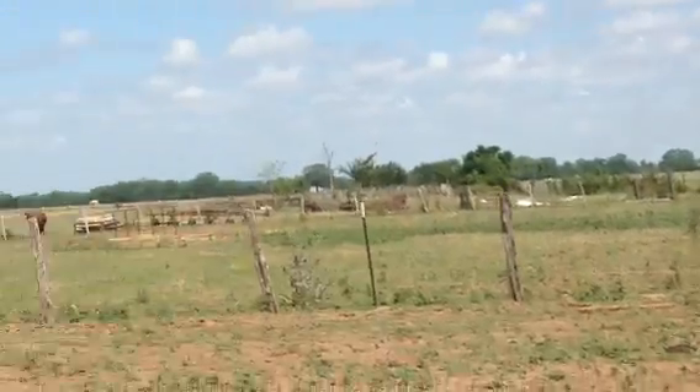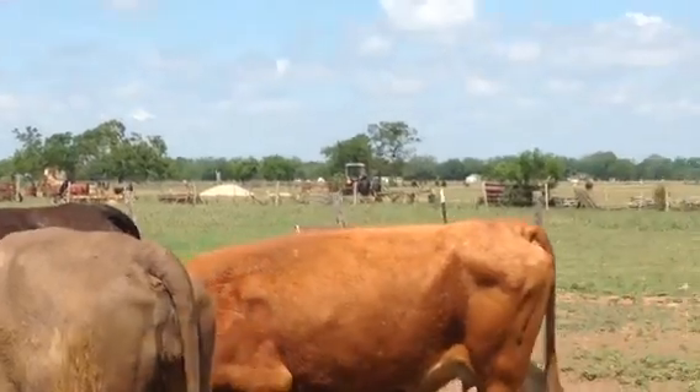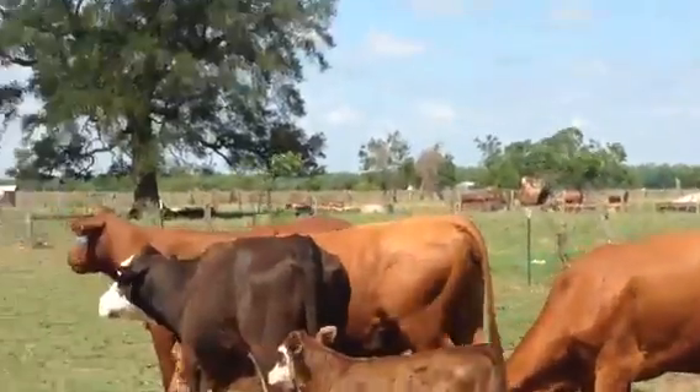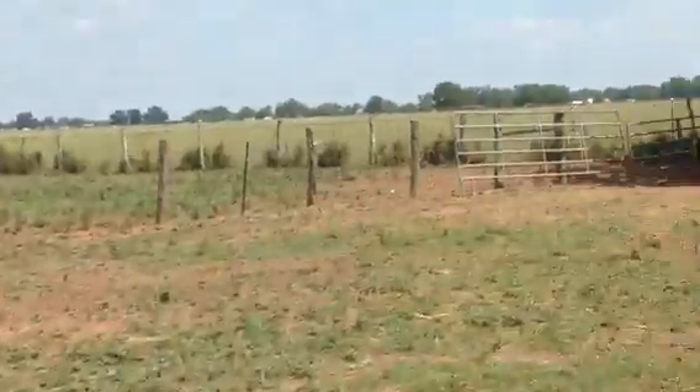There's a nice little group of crossbred cows, won't cost your arm or leg, very low maintenance cattle. I've got four or five more over there that are already sorted — I sorted them a couple days ago. Again, nice group of pairs, won't cost an arm or leg.